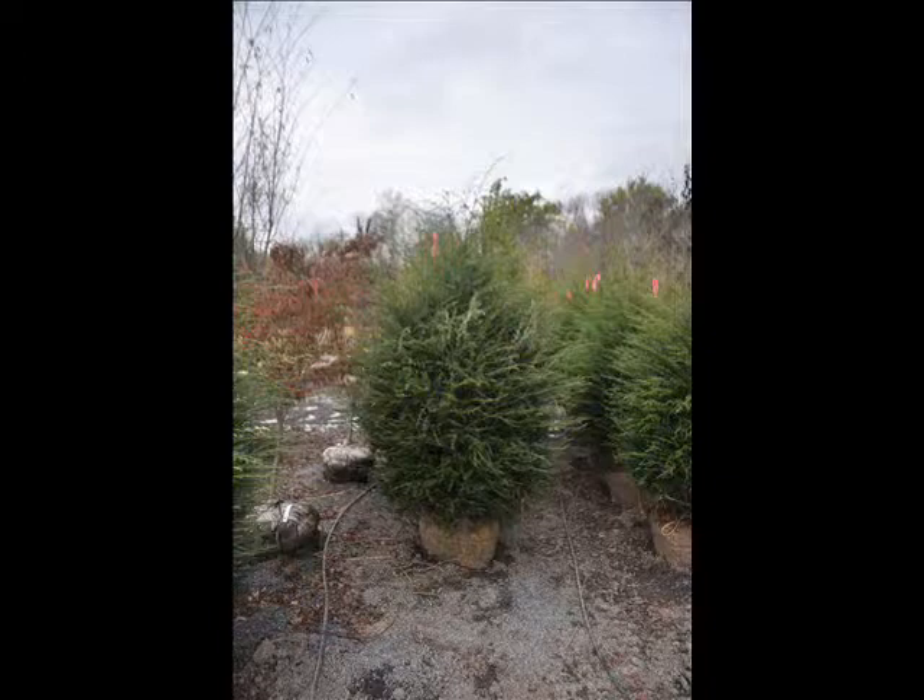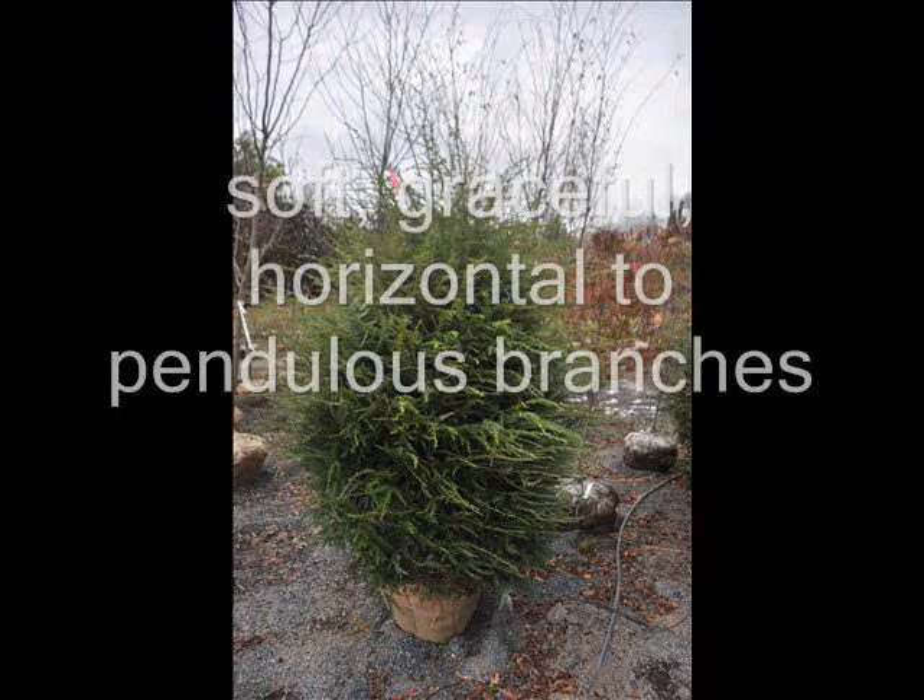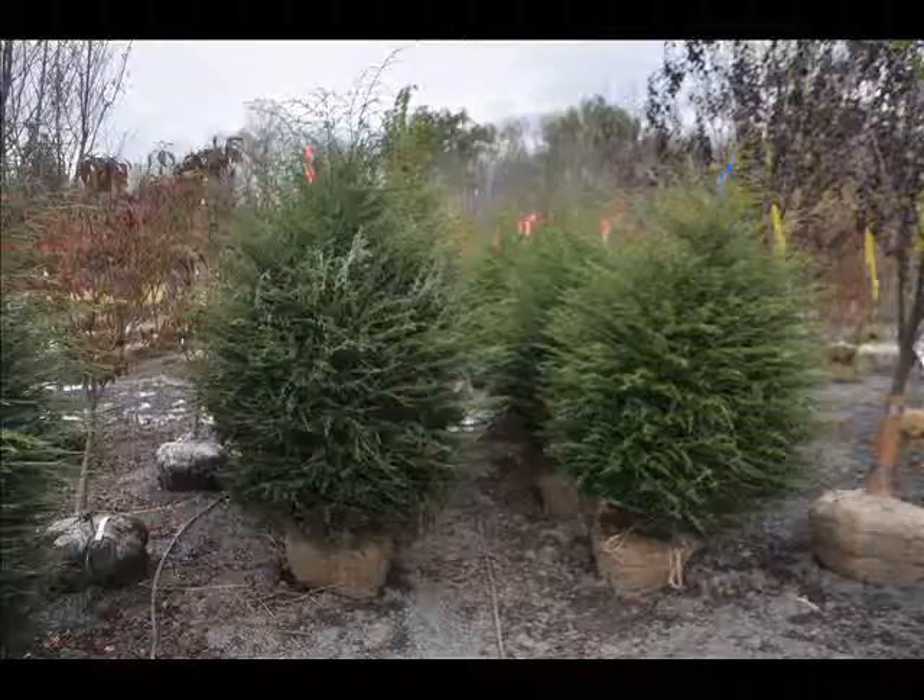Hemlocks are very easy to grow and they do grow in some shade. They are graceful with pendulous branches. We sell most of our hemlocks balled and burlapped. Most people buy a 5 to 6 foot size.